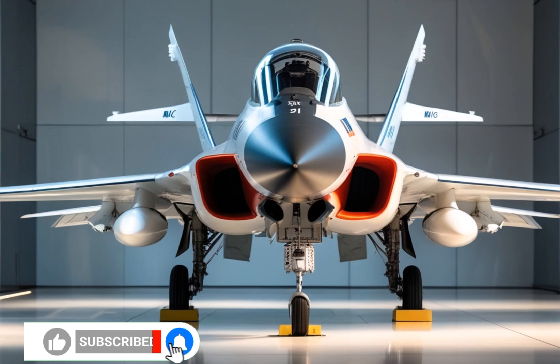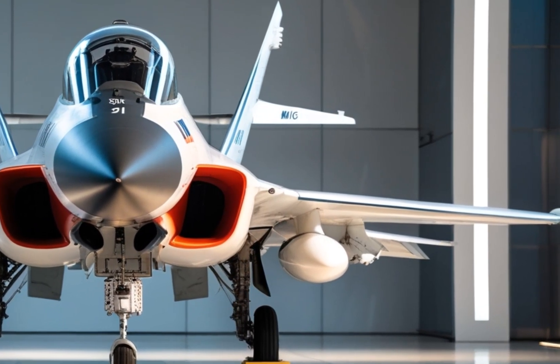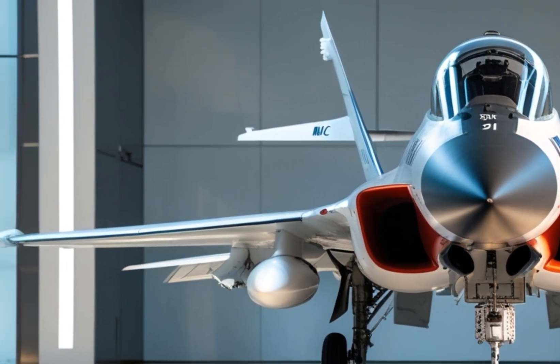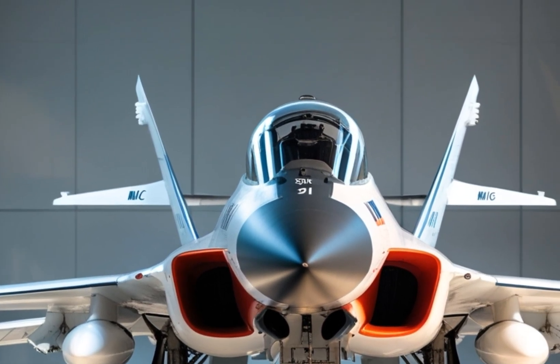Welcome back to MVP Motors where we dive deep into the world of cutting-edge machines and military marvels. Today, we're taking to the skies with a legendary bird, the 2025 Mikoyan MiG-31, a modernized interceptor that continues to push the boundaries of speed, power, and performance.